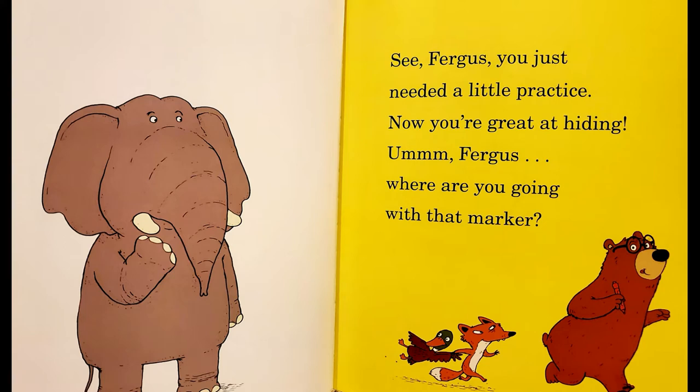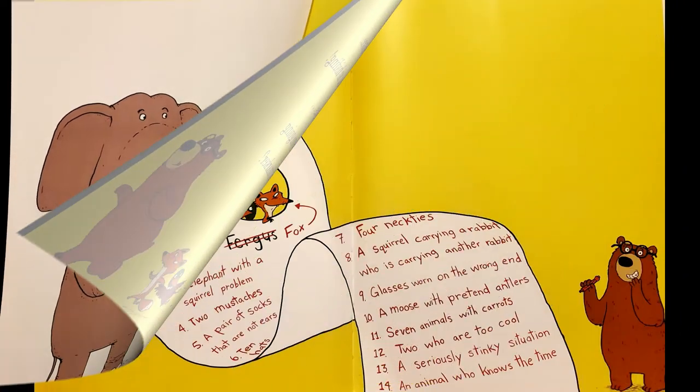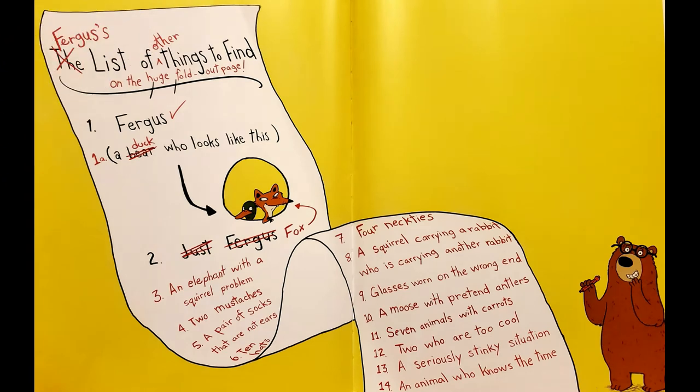Err... Fergus? Where are you going with that marker? Rewind the video, so you can help Fergus with this list of things to find. See if you can spot them all.